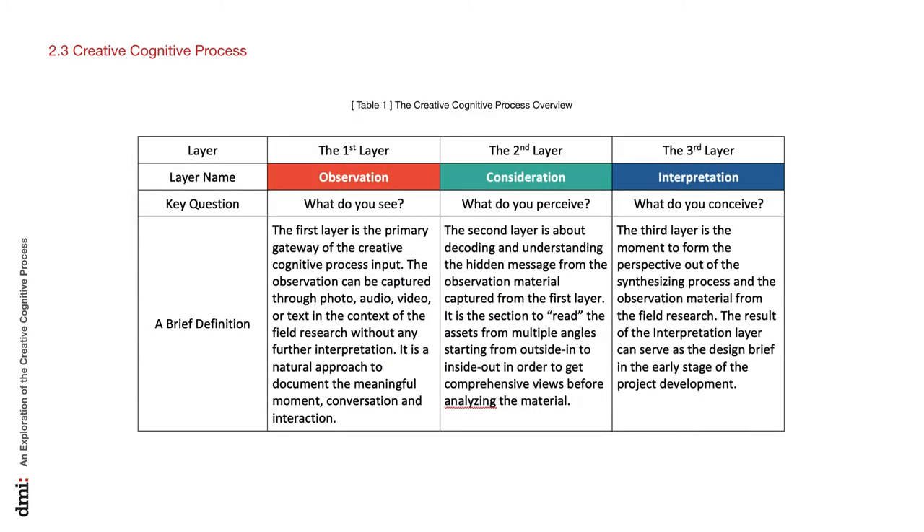This slide summarizes what was discussed. The three layers of the creative cognitive process are interdependent and sequential. It is a useful research tool and framework when ethnography research is conducted in the field. The case study will show the details of how to apply the creative cognitive process to document notes, learnings, and insights to different layers accordingly.